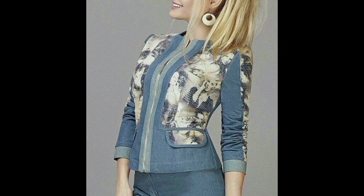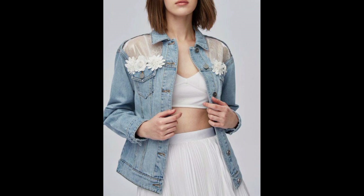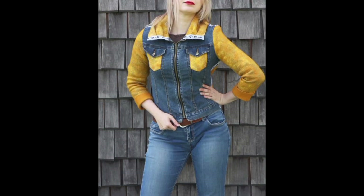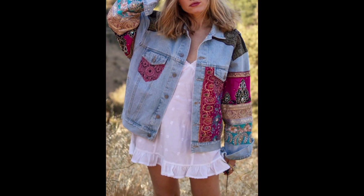Many stylish denim jackets feature unique embellishments such as embroidery, patches, studs, and distressed details. These added elements provide a personalized and trendy touch, allowing you to express your individuality.